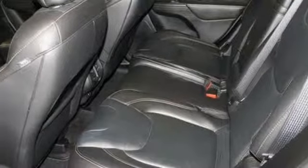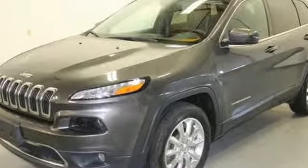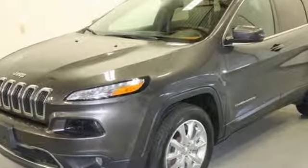Kelley Blue Book proclaims the Cherokee surrenders nothing in the way of comfort or handling. Experience the Jeep life — take it for a test drive today.